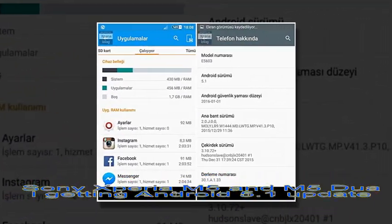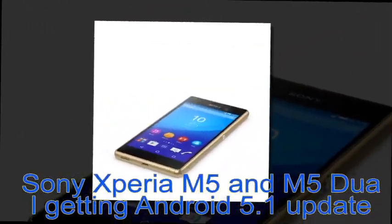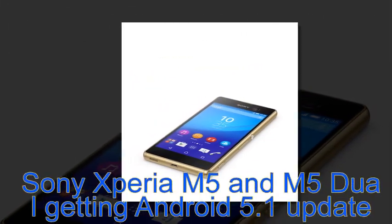It brings along the ability to take pictures from the camera using the SmartWatch 3, as well as improvements related to volume and silent mode control.